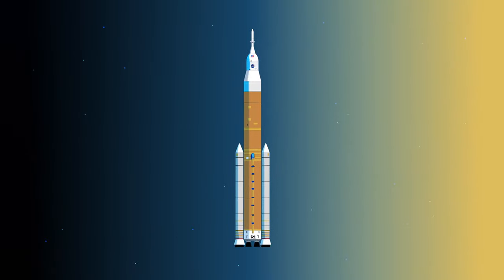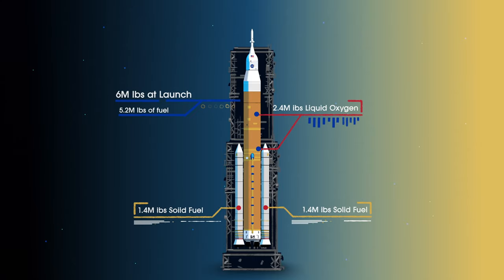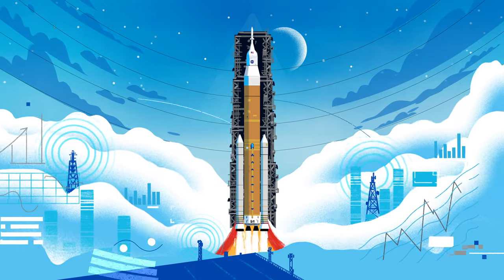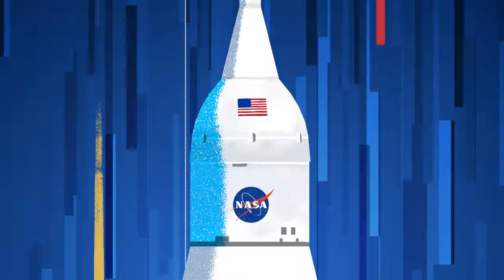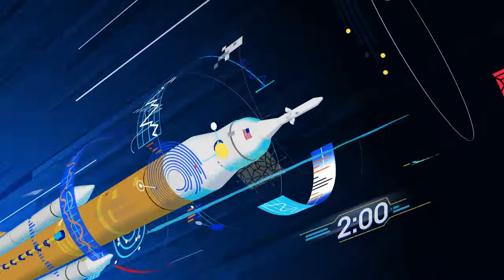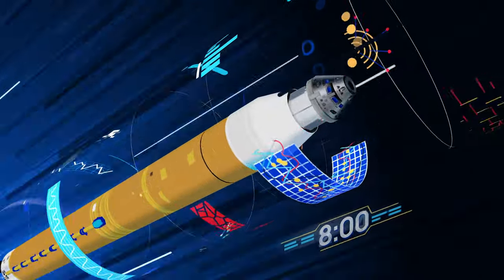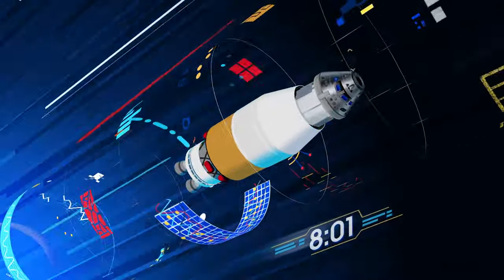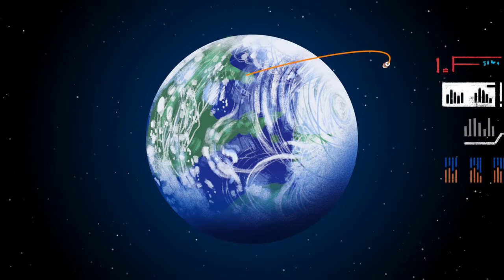Sitting on the launch pad, the entire rocket, fully fueled, weighs just over 6 million pounds — 5.2 million of which is just the fuel. Once ignited, there is no stopping what comes next. All four RS-25 engines and the two solid rocket boosters come to life, thundering our crew upwards. Two minutes after ignition, the solid rocket boosters are spent and released. Eight minutes after launch, the core stage is depleted and separated. The upper stage fires briefly, placing Orion into a parking orbit around the Earth.